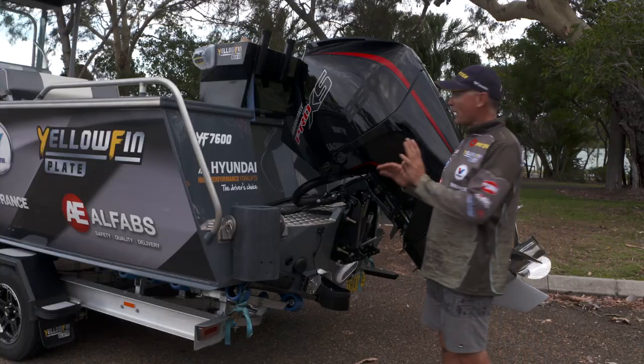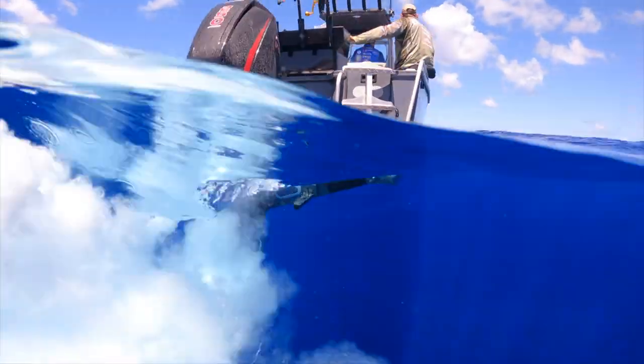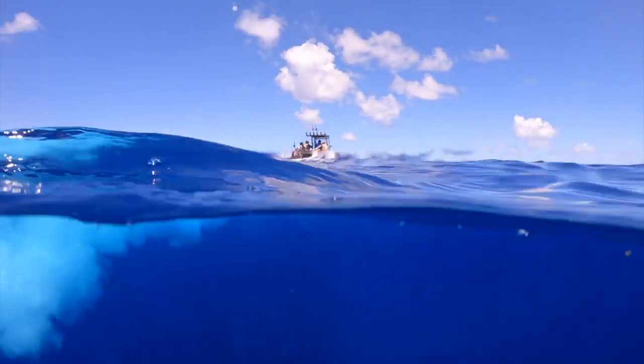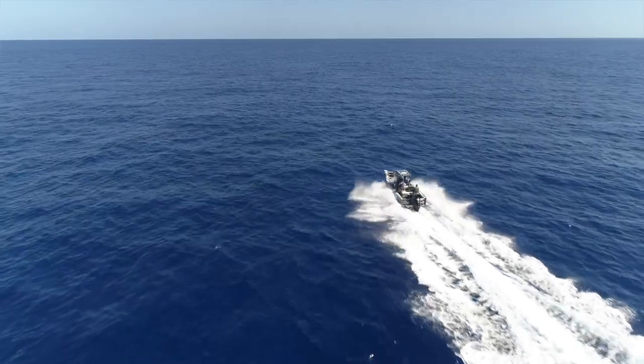The 7600 is powered by a big 250 V8 Mercury outboard engine — amazing torque. I've been really impressed with it so far. We've had some incredibly long rides, 70 nautical miles right out to the reef off Townsville.